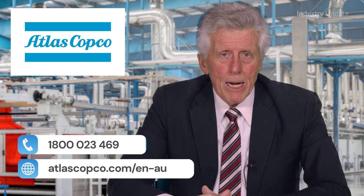For more information, visit atlascopco.com/en/au or call 1-800-023-469. Thanks for watching.